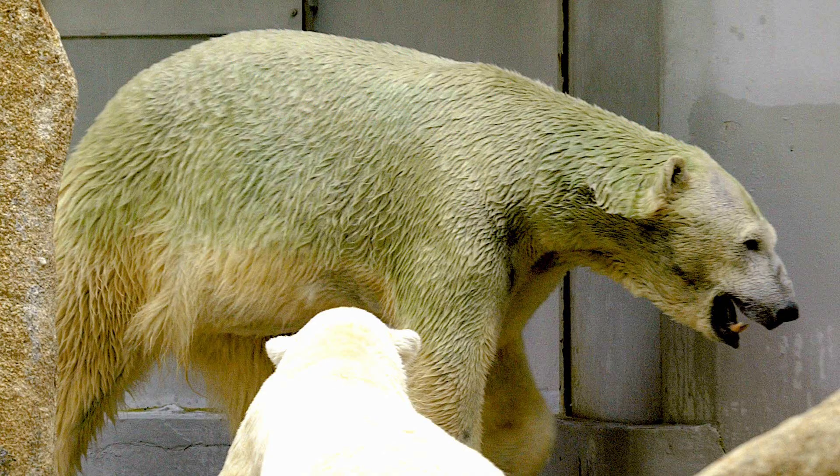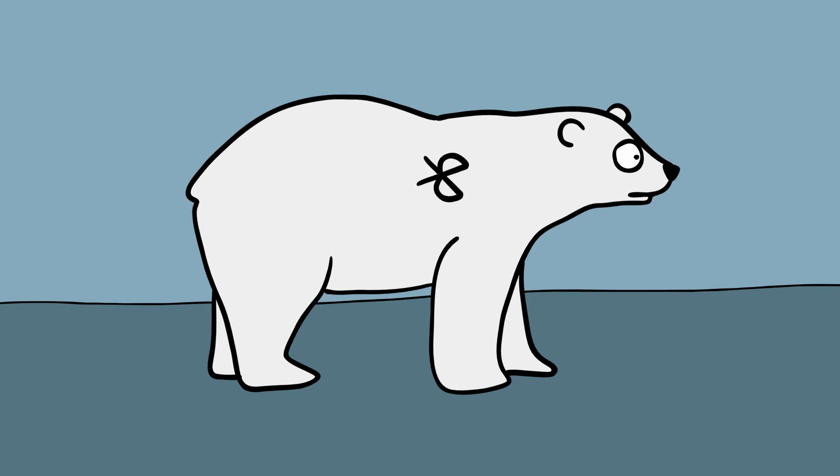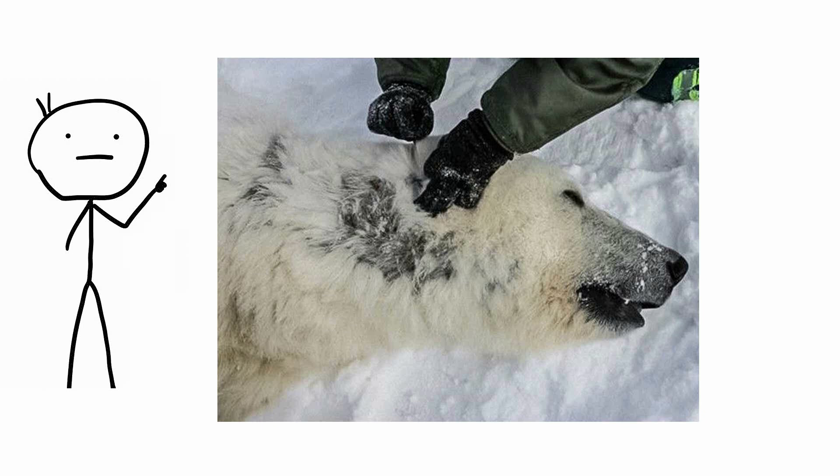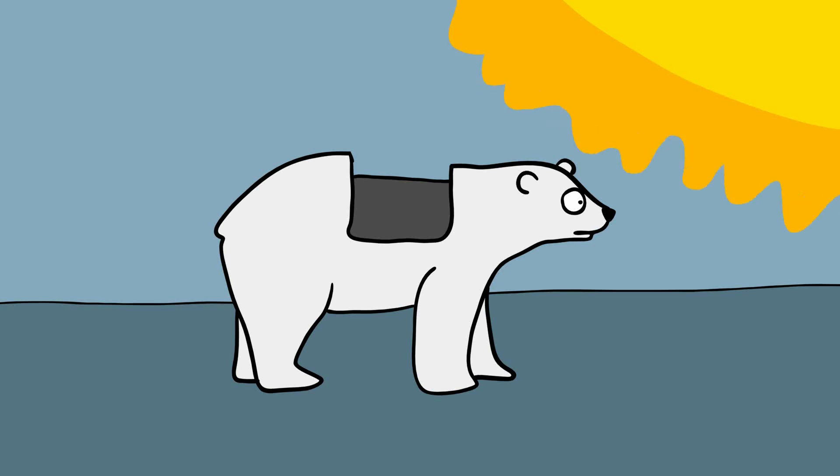Sometimes the ones in captivity even turn green, thanks to algae growing inside their guard hairs, but that wouldn't look so good on a soda can. However, if you shave away all that fur — something I strongly advise against — you'll discover the polar bear's true color. Under that shaggy colorless coat, the polar bear's skin is actually black. This black skin absorbs heat from the sun, which keeps the bear warm in the cold arctic climate.